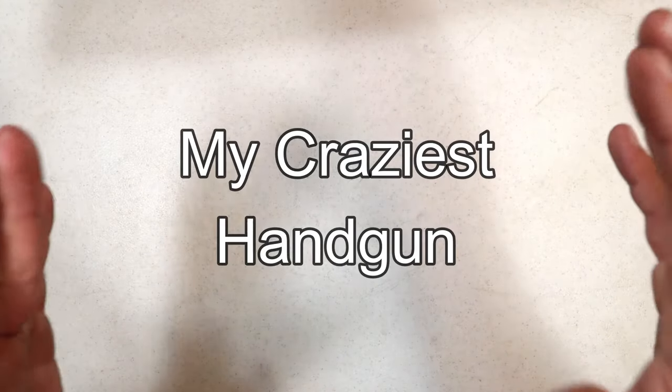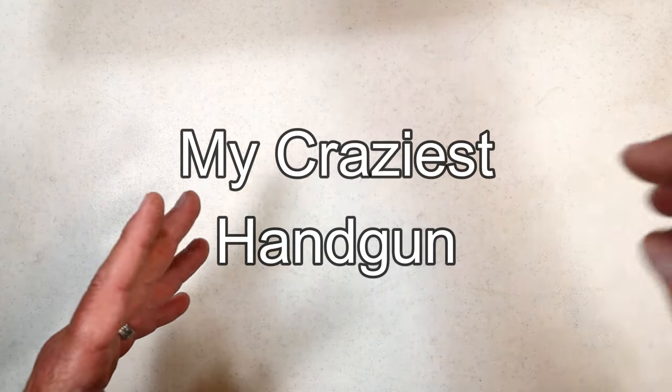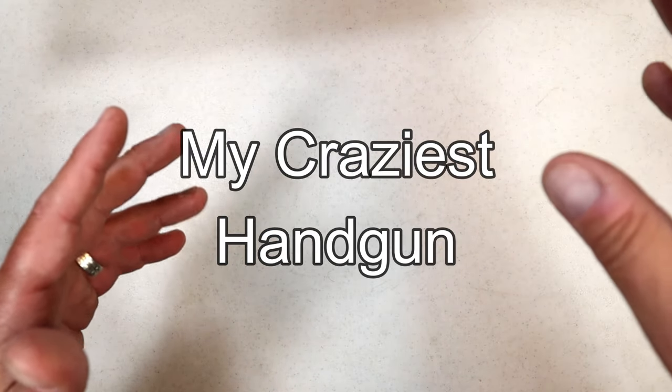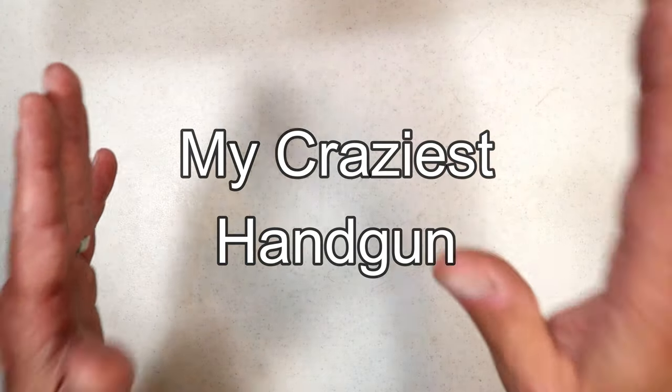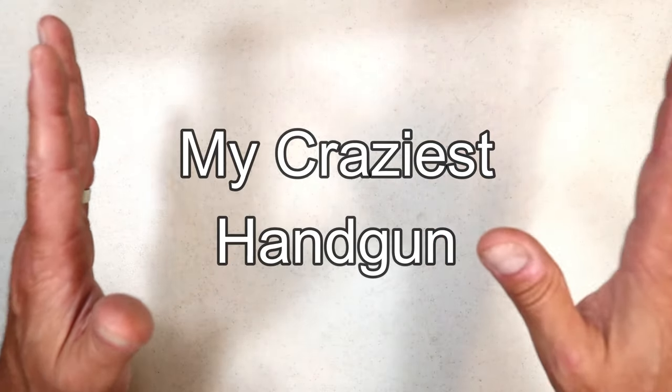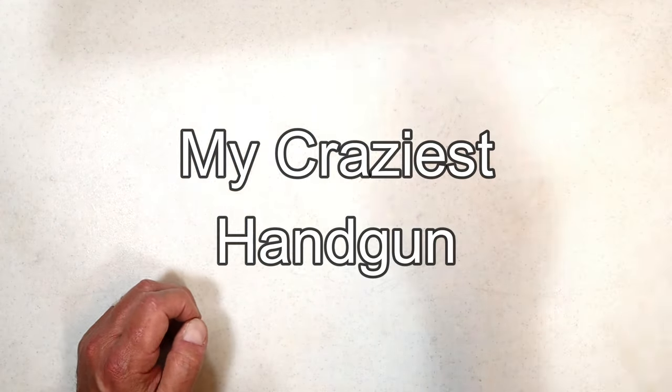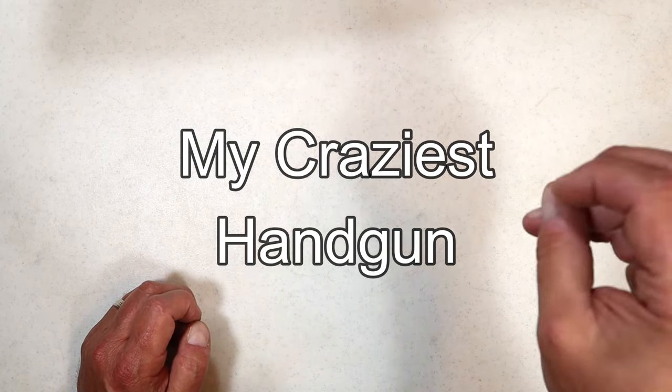Hey there friends, thanks for checking in. I want to share with you the craziest handgun I've owned. I have owned several that many people would refer to as crazy, but this one is by far the craziest handgun I own. I've owned it for three years — it's a very interesting model, extremely versatile and different.